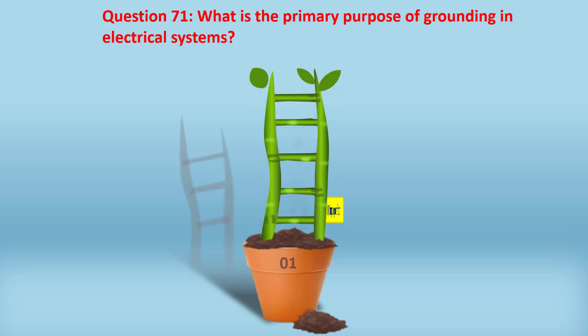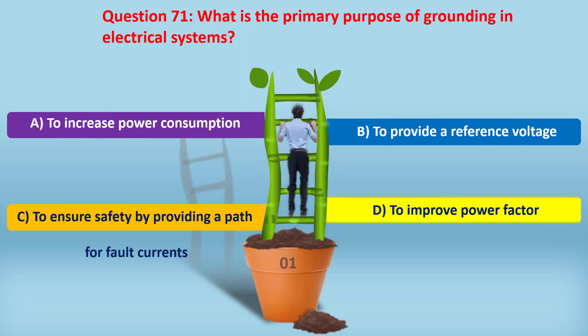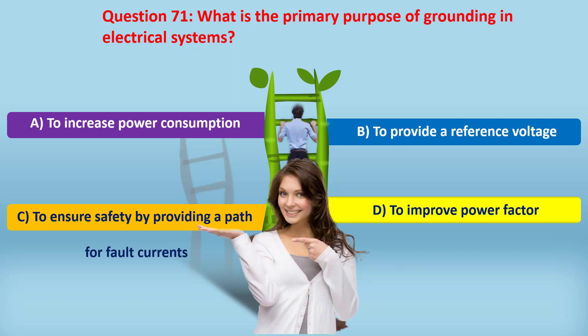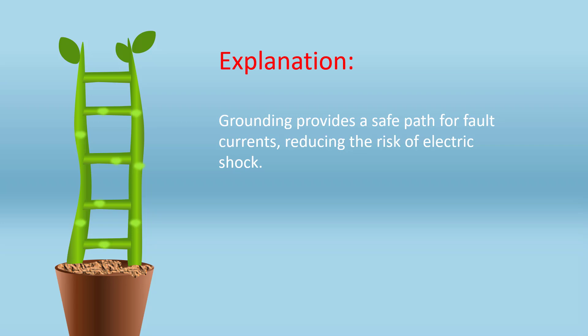Question 71. What is the primary purpose of grounding in electrical systems? A. To increase power consumption. B. To provide a reference voltage. C. To ensure safety by providing a path for fault currents. D. To improve power factor. Answer: C. To ensure safety by providing a path for fault currents. Grounding provides a safe path for fault currents, reducing the risk of electric shock.